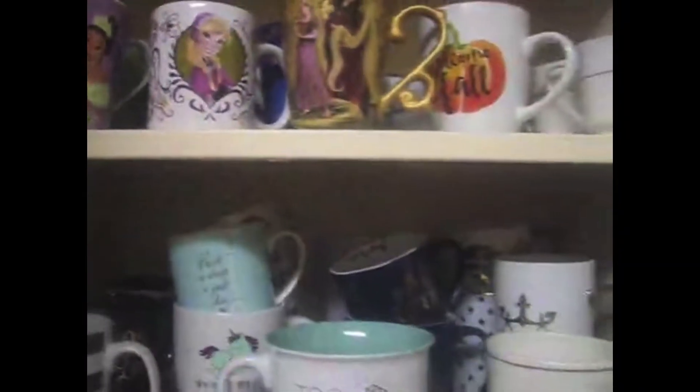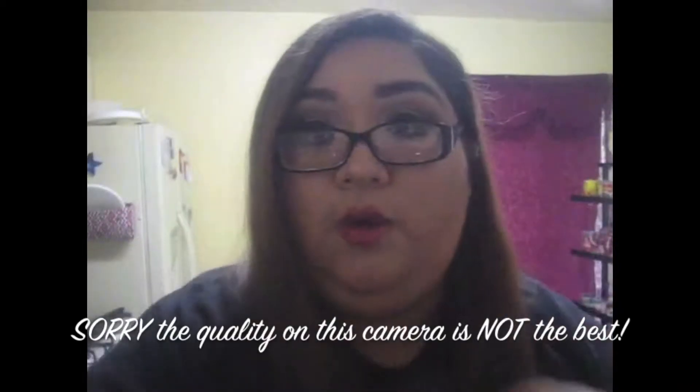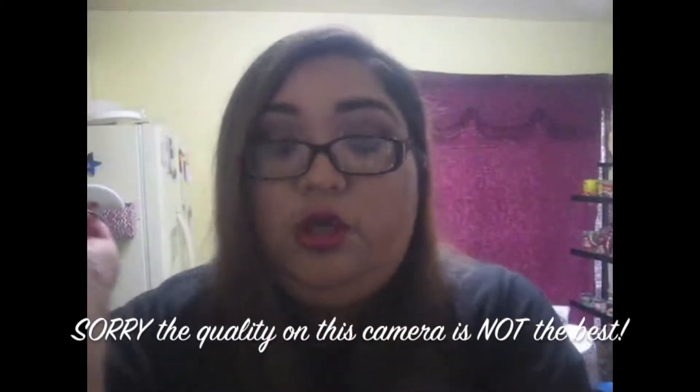I'm going to show you guys my coffee collection for today's Vlogmas. I'm going to start with my two tall cups. This one has been here for a while. Most of these cups, keep in mind, I have bought at Ross.